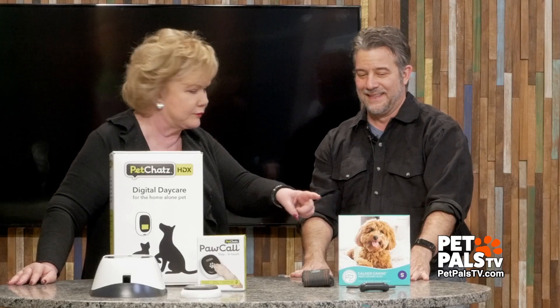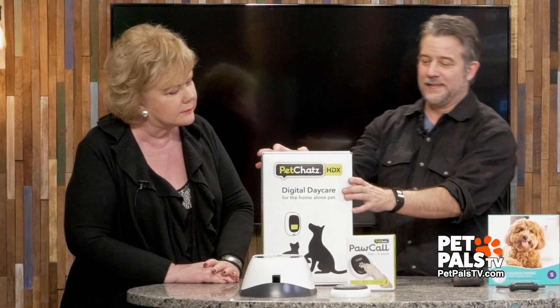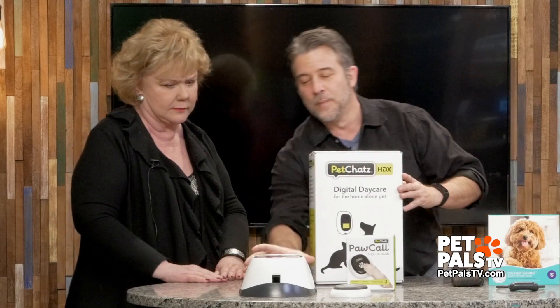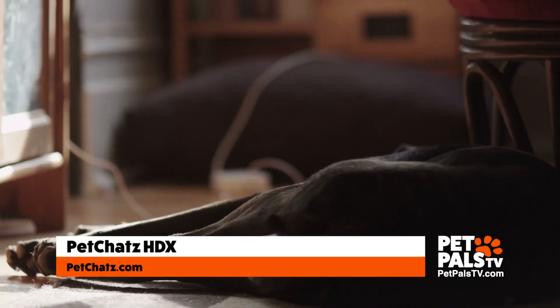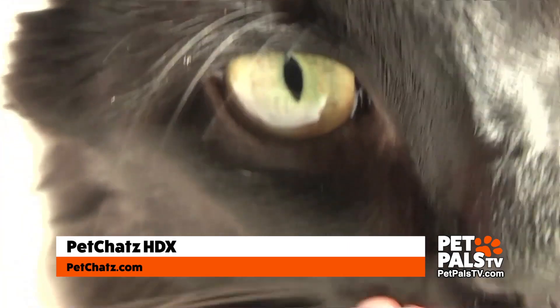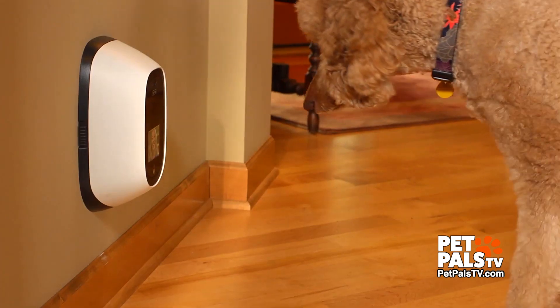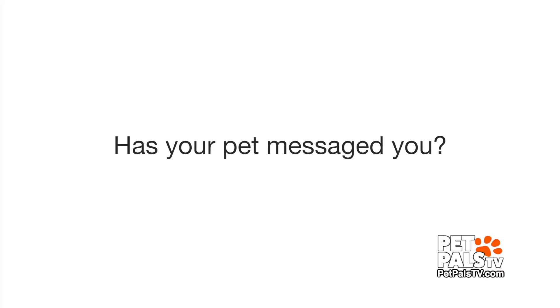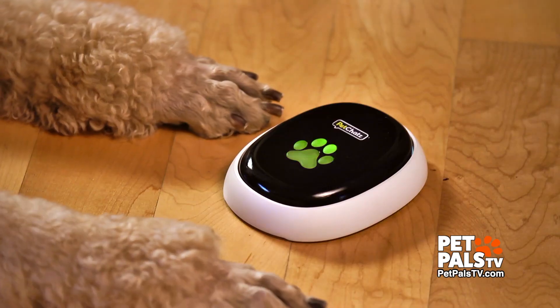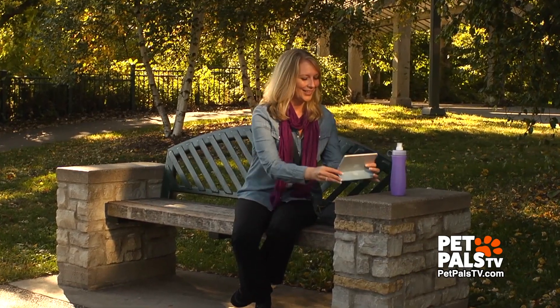And that saves you — you won't have your sofa chewed up. This is the Pet Chats HDX. You mount this on a wall and you have two-way video communication with your pet while you're at work. It also dispenses treats. It'll let out a little fragrance, so it's a pleasant odor for them. You can also train your dog to tap this and he or she will be able to communicate with you — it sends a little signal to your phone, and now you have a way for your pet to call you if you're at work.